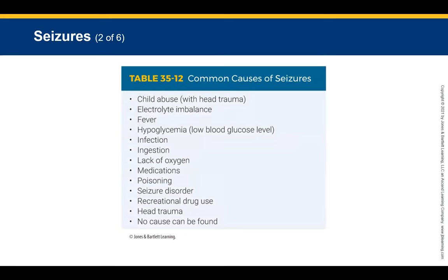Common causes of seizures in children include child abuse, electrolyte imbalance, fever, medication or poisoning, seizure disorder, parental recreational drug use, and head trauma. Some seizures cannot be explained and are labeled as no cause found.